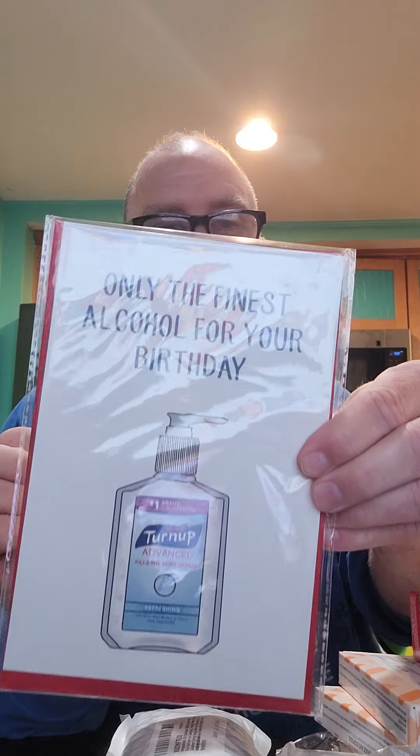Three more items — already seen that one. Birthday cards, same ones, two of them — 'Only the Finest Alcohol for Your Birthday.' Ridiculous. See anything you like? It'll be on my eBay store soon — check it out. Like it, hate it, share it. Thanks guys, see you in the next one.